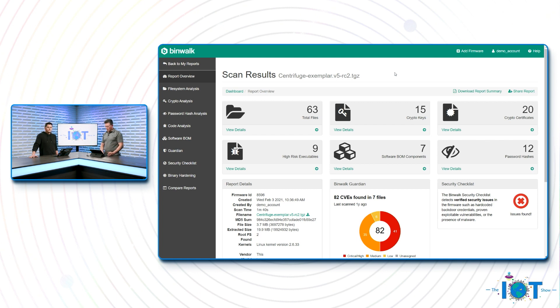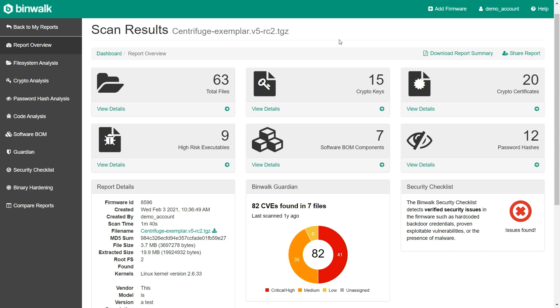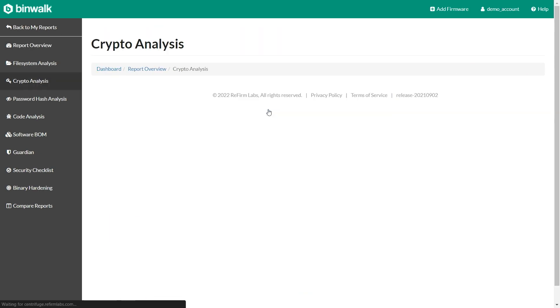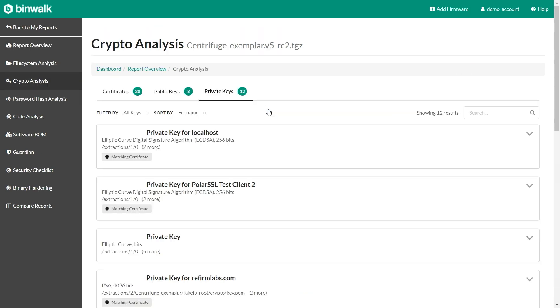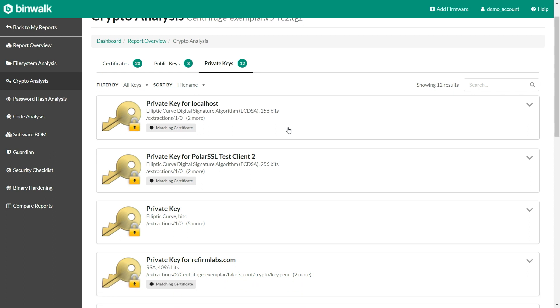Here's one that only took a couple of minutes. We have the entire file system that we can click into and look at the directory tree — there's nothing special there. The cryptographic material, though — this is where things get interesting. If we click on either one of these keys, we're going to get some details about the private keys that are actually embedded into this particular firmware image, and we can drill down to get key-specific information.